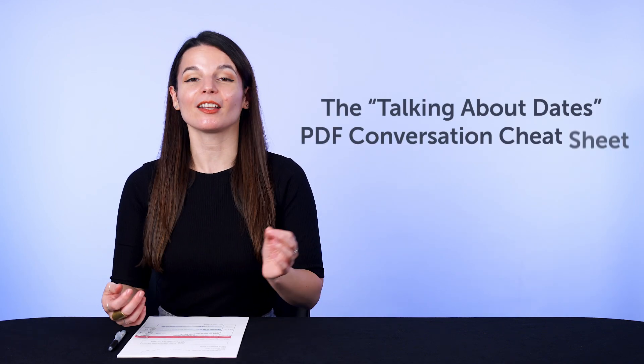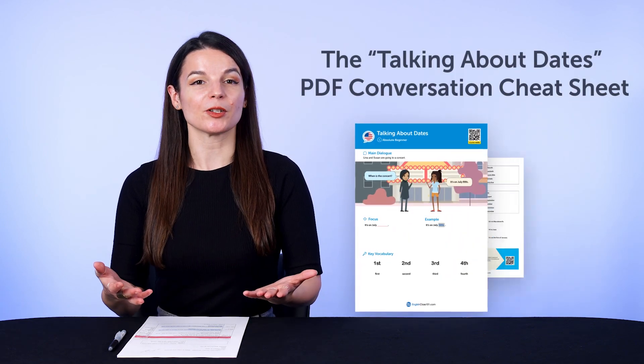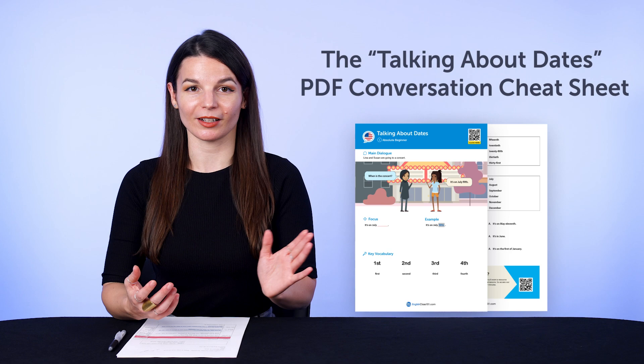But first, if you're looking for new, free language resources and downloads, here are this month's new lessons and resources. Be sure to download these now before we take them down in a few days. First, the Talking About Dates PDF Conversation Cheat Sheet — learn how to talk about your plans on specific dates in the target language.